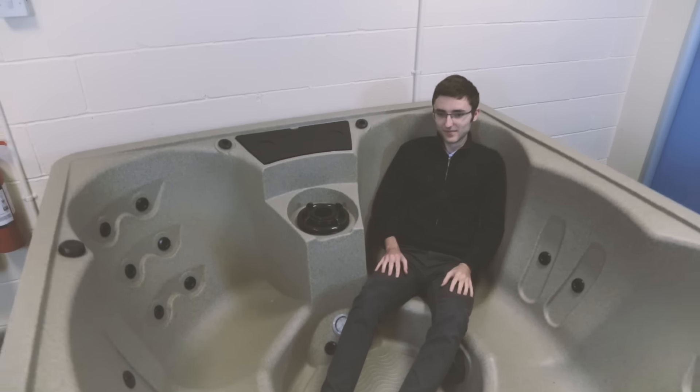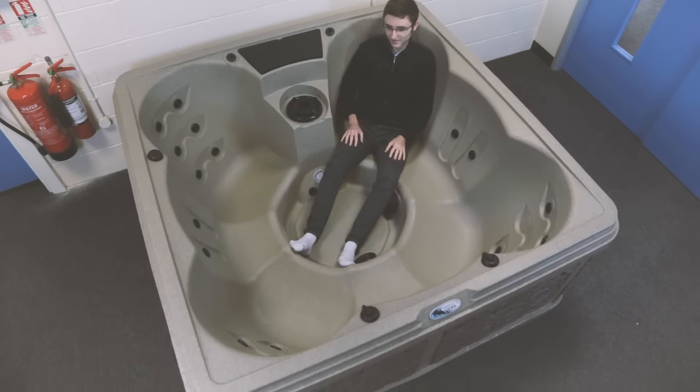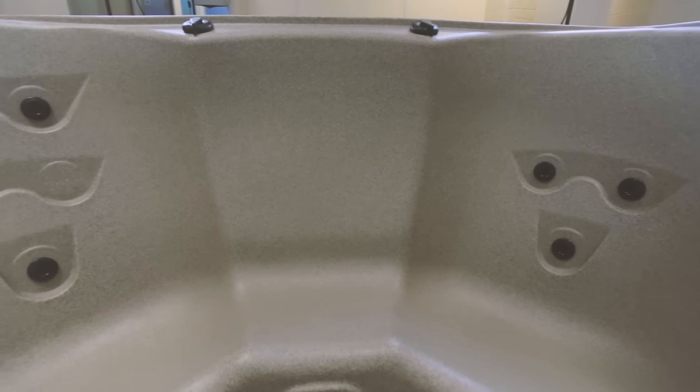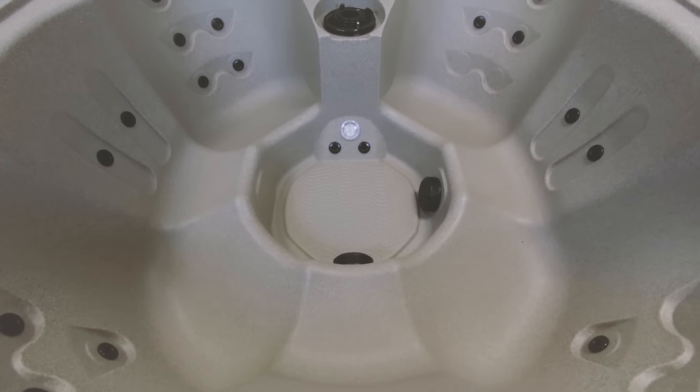Featuring four corner bucket seats and three side seats, this ergonomic shell design means the user is thrown back against the full force of the jets, ensuring a luxurious experience for both yourself and your family and friends.